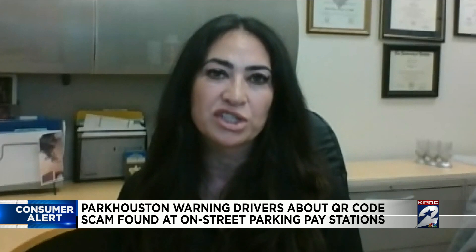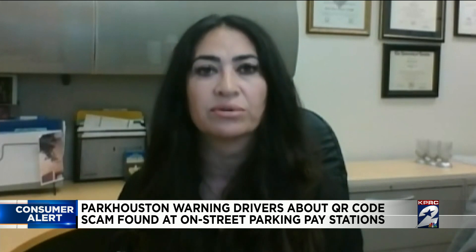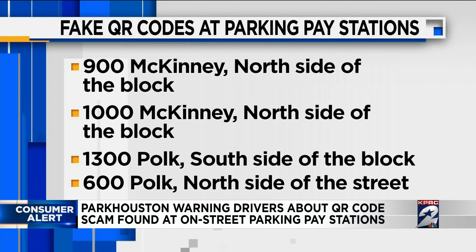Today we found out that there are five locations where we do have this fraudulent QR code that is posted, or adhered to the decal on our meter on the side. Take a look at where they've been spotted. As you can see, most were found east of downtown, with one downtown.